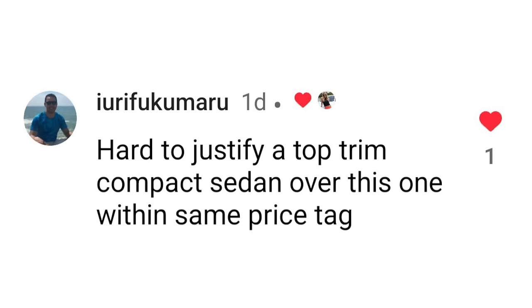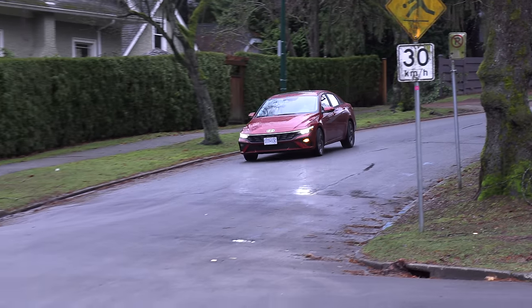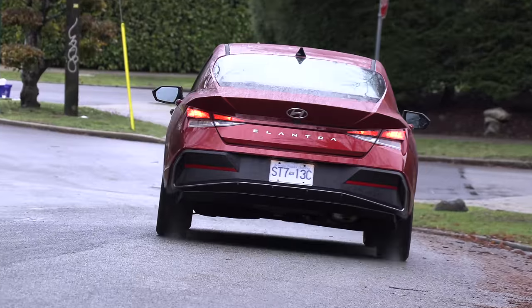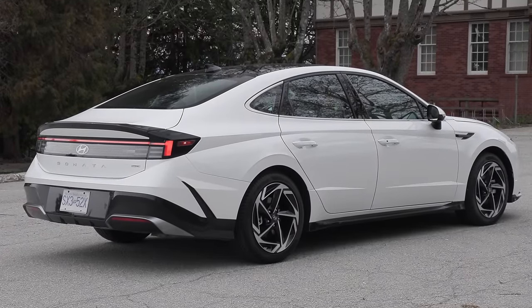Hot topic: hard to justify a top-trim compact sedan over this one at the same price. I think it's different north and south of the border - Americans typically buy larger vehicles, so the mid-size will be more popular there. In Canada, compact cars rule. You can get the hybrid in the Elantra, and it comes with independent rear suspension. The main competitor for this car is the smaller car. Do you go for the Elantra top trim, the hybrid, or do you get this Sonata? The appeal now is the all-wheel drive option.